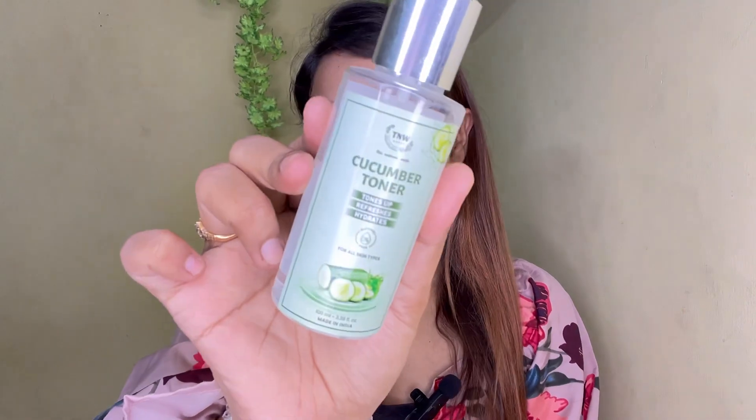First of all, I am going to use toner. Make sure that when you have acne, toner is very important, because it minimizes and balances your open pores so that you don't get more acne. The toner I love using on acne prone skin — and you can also use it on oily skin — is from CNW, The Natural Wash. It is a cucumber toner. I am going to put 5-6 pumps all over my face and let it naturally dry. My toner is now completely dry.